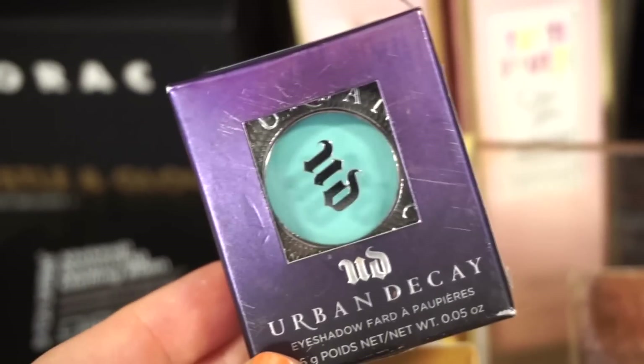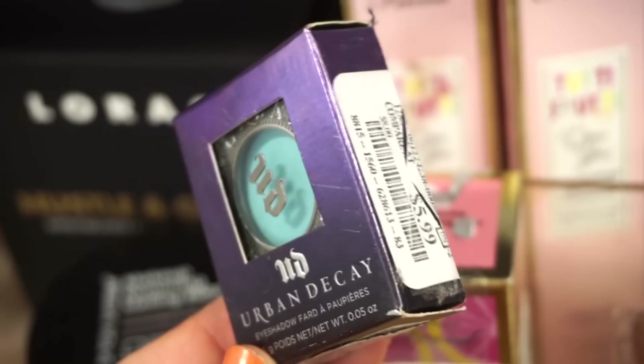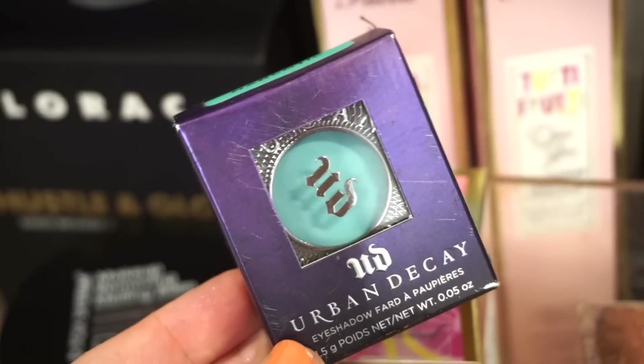Next, they have this singular shadow by Urban Decay. It's a matte blue and it's retailing for $5.99. I love their singular shadows.